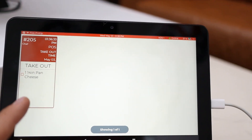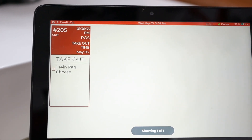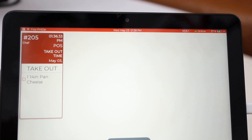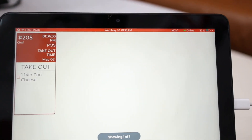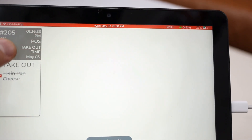Once our customer actually places that order, it's going to pop up right here on our kitchen display so that way our cooks know exactly what to make. They're going to make a 14-inch pan pizza. And once that order is finished, your cooks can just double tap it and it's going to disappear right from that menu.